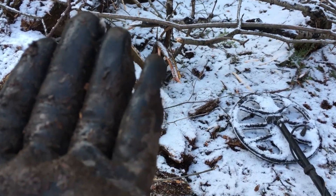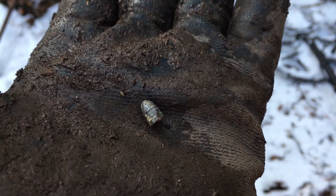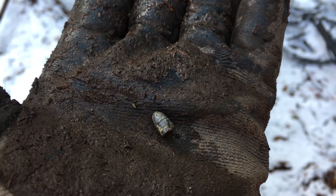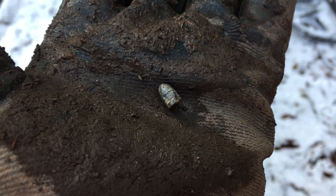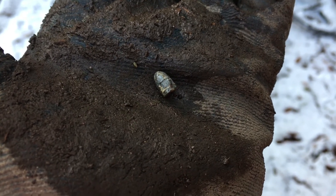We have the tiniest little signal, a round 10, and we got ourselves just a tiny little, probably a .22 bullet. Very cool — not far from that horseshoe. Let's keep going, see if we can find some buttons or some coins even. It's a long shot, but it's always worth a try.